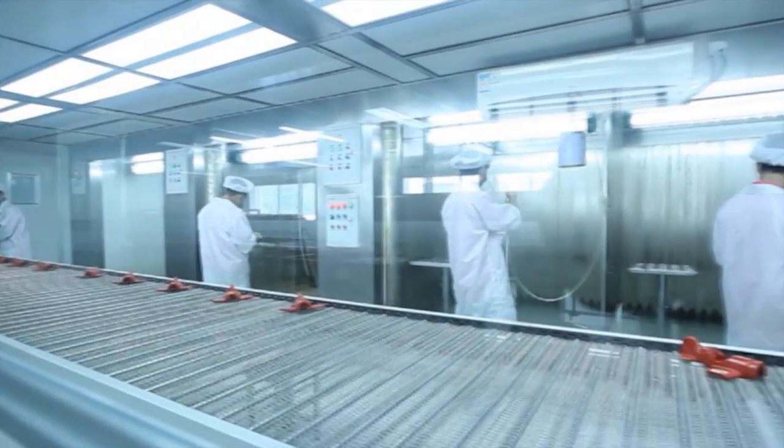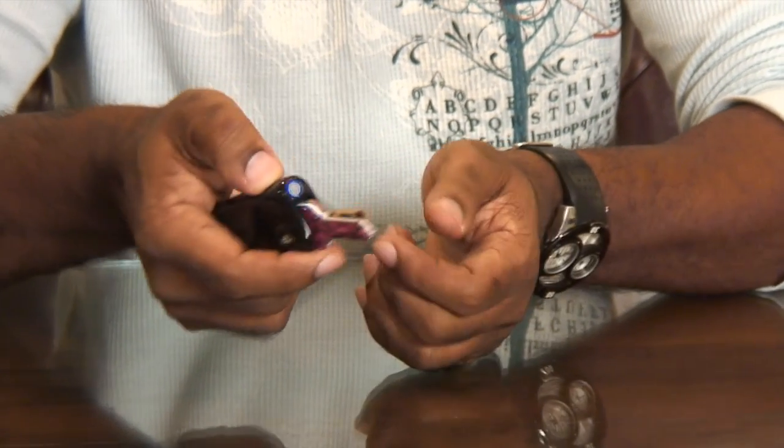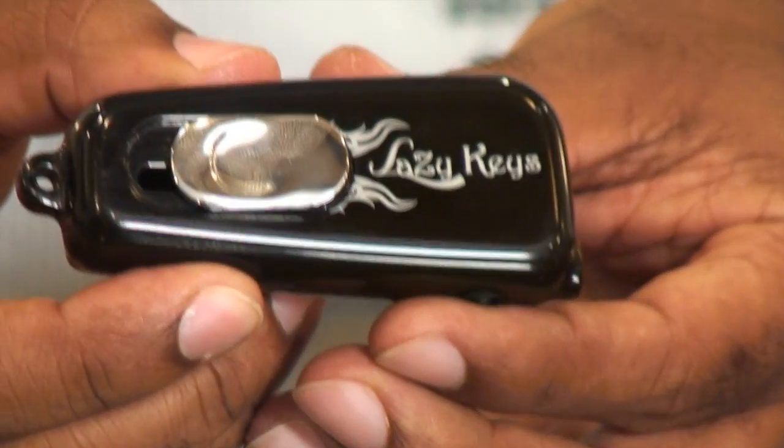We assure you the highest quality of manufacturing for mass production. My name is Will Ramirez and I'm the creator of Lazy Keys. I want to thank Glober Design for making this process so easy, from prototype and a sketch all the way to manufacturing. They really made my dream come true and I will recommend it to anybody.